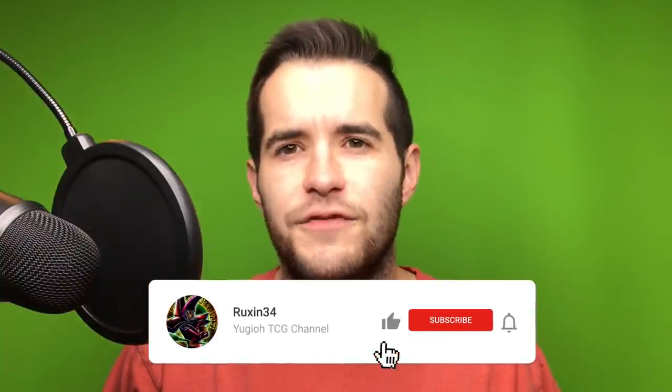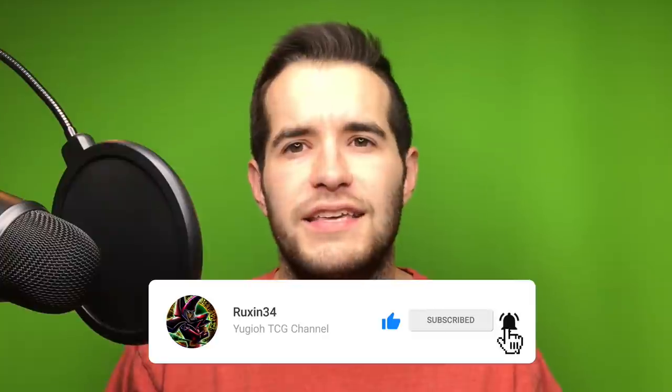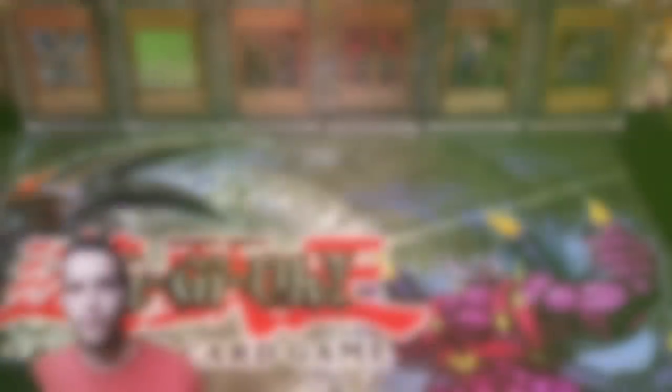I'm also going to show you how to assess the condition of those cards, which will help you value them. For the giveaway for this video we'll be giving away Acid Trap Hole, Cyber End Dragon, and Elemental Hero Wild Wingman. All you have to do is like this video, be subscribed, and leave a comment below about anything you want.